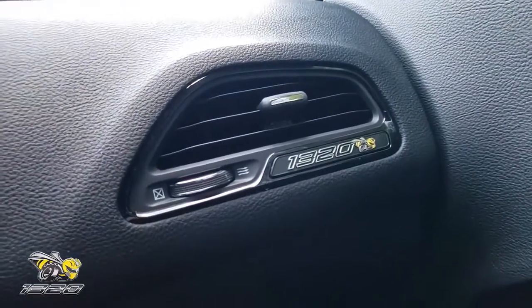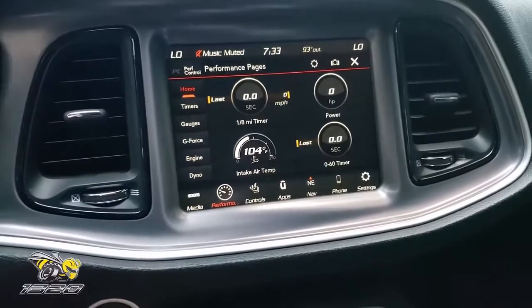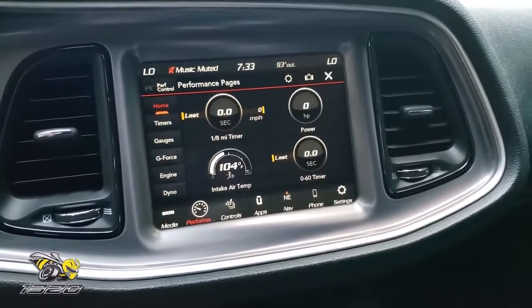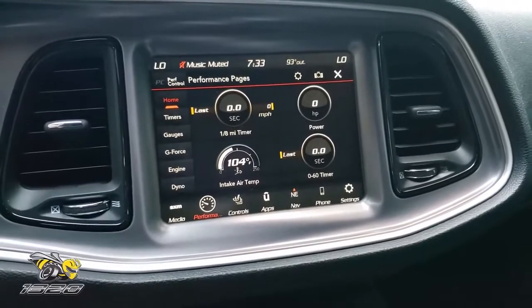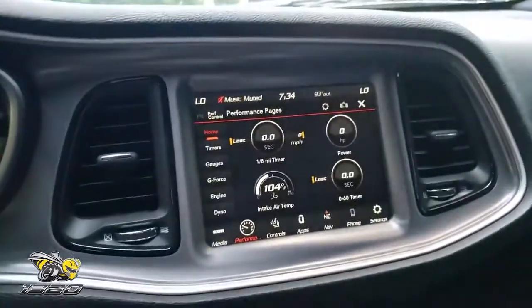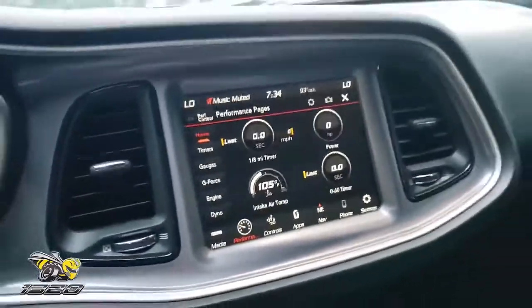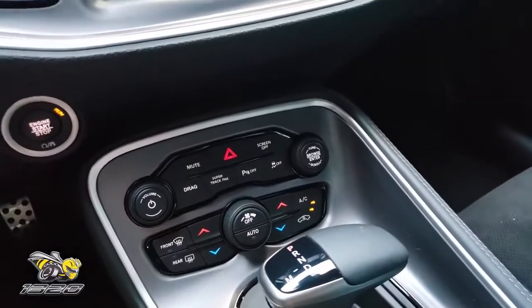Another cool feature you get with the 1320 is the exclusive 1320 vent marker, which is kind of cool. Now these are very limited production — this is a 2019, and they only made 1,054 of these the first year, which was 2019. 2020s are coming out and I'm sure it's going to be exclusive for 2020 as well. There's actually fewer of these than there are Demons. And as you may know, this does share a lot of parts with the Demon, including a trans brake, which if you put this in drag mode is a cool feature to have.